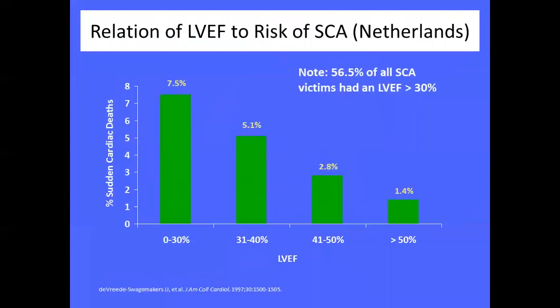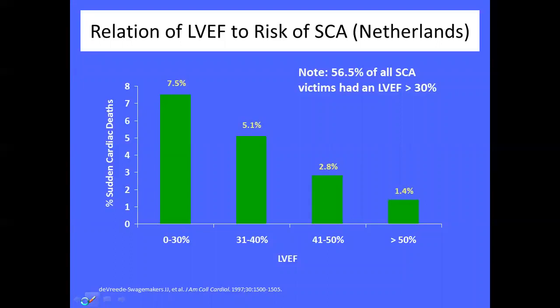From a Netherlands community follow-up of over 10,000 people, they tracked sudden deaths and looked at EF correlation. They found — again verifying the post-MI data from MADIT-2 and GUSTO — that the lower the EF in the population, the higher the chance of sudden death in the community. That led to all the trials.